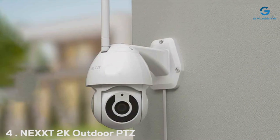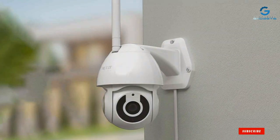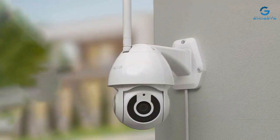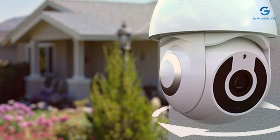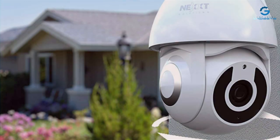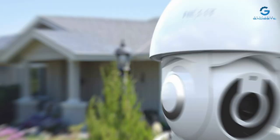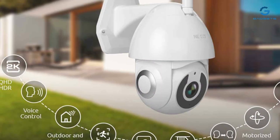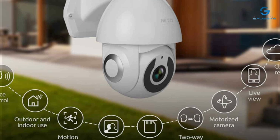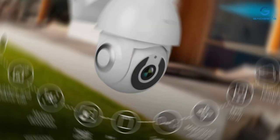Number 4: NEXXD 2K Outdoor PTZ Camera, a powerhouse of security features packed into a sleek and modern design. Built to withstand the elements, this rugged camera is your first line of defense against intruders. Quality is king, and the NEXXD camera delivers in spades — with stunning 2K resolution, you'll enjoy unparalleled clarity and detail. Its advanced optics and image processing technology guarantee crisp, clear footage day or night.